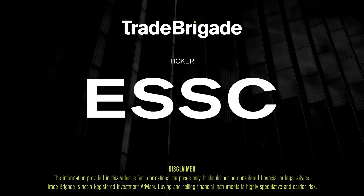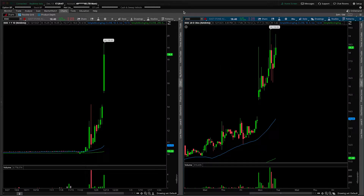What's up, traders? Matt from the Trade Brigade here doing a technical analysis on ticker symbol ESSC for East Stone Acquisition.